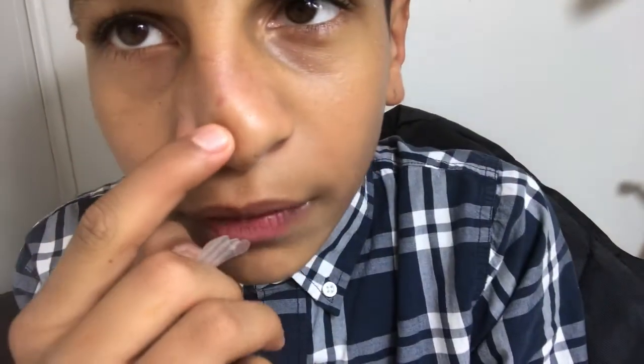Hey guys, it's Ani back with a YouTube video, and today's video is going to be a highly requested one — it is going to be a room tour. I had a nose strip on, and it left a mark. I look so ugly up close!